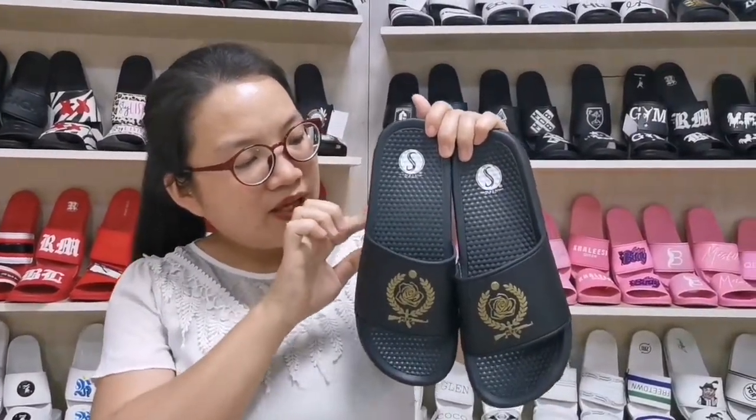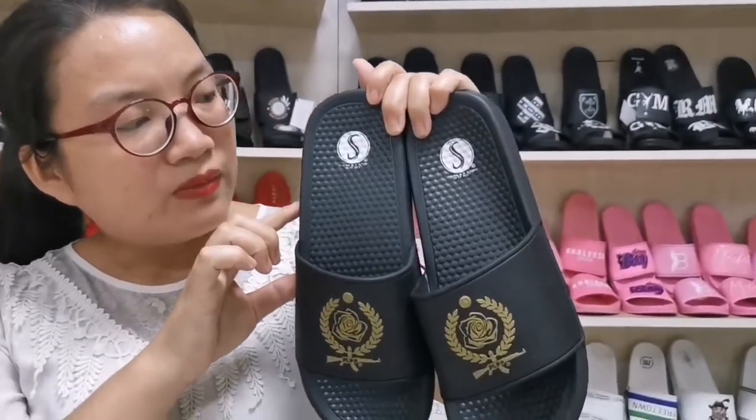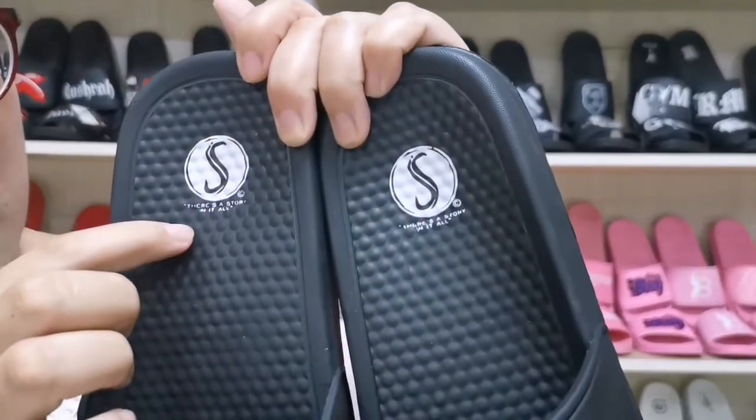This slide sandals is EVA material sole which is very comfortable. We can put the words and patterns on the sole.